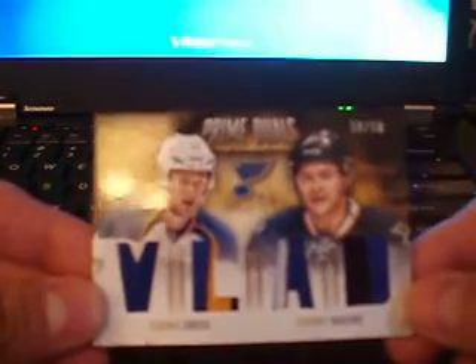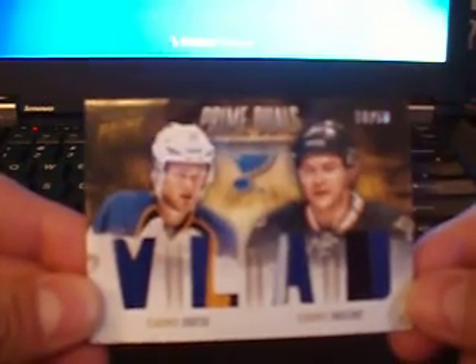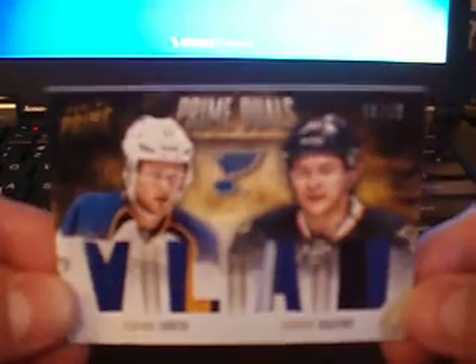Then we've got a dual seams of Vladimir Sabotka and Vladimir Tarasenko, the Blues, to 50.